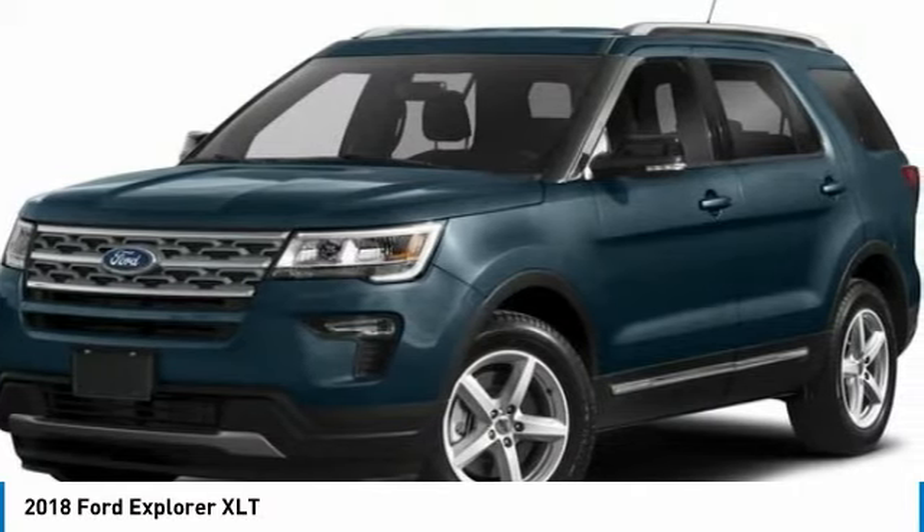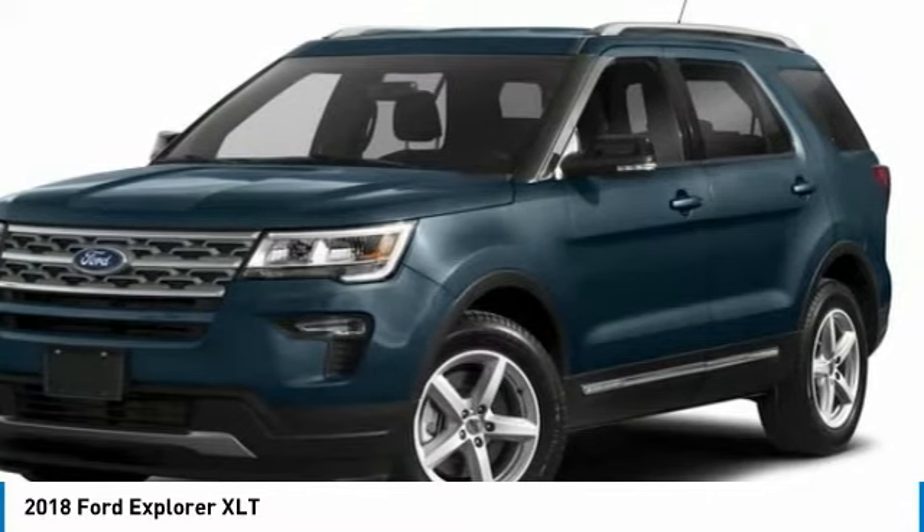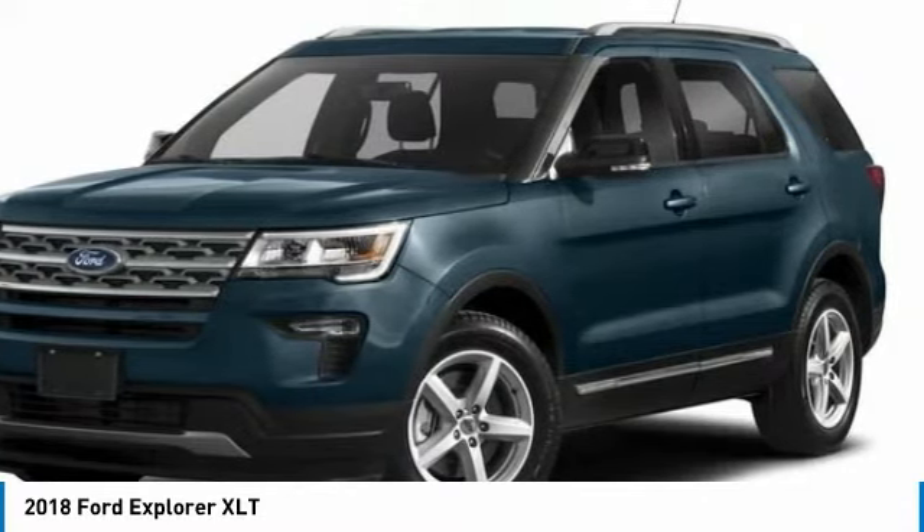On top of that, it has many safety features including brake assist, traction control, and stability control. Save money at the pump knowing this Ford Explorer gets 22 MPG highway and 16 MPG city.